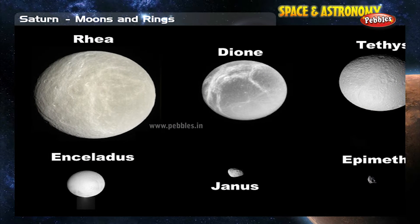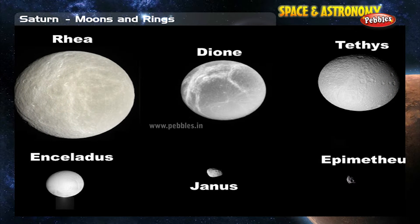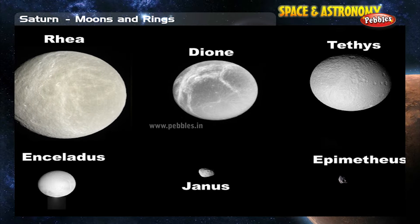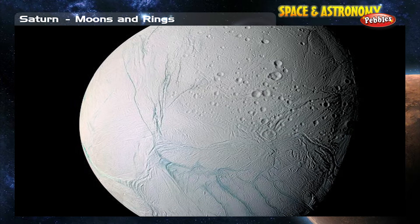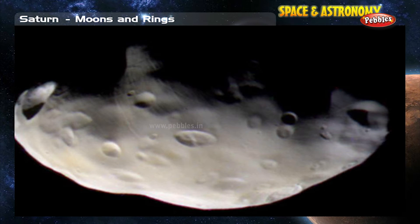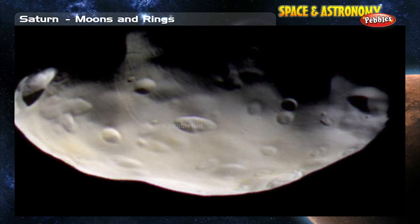The other medium-sized moons of Saturn are Rhea, Dione, Tethys, Enceladus, Janus, and Epimetheus. Some of Saturn's moons are icy moons. Most of the others are small moons which are basically large rocks in space.